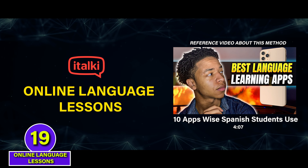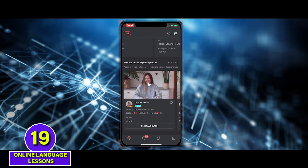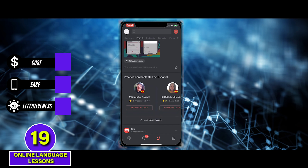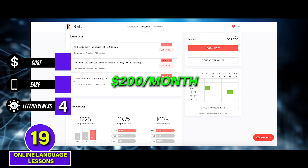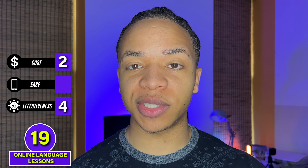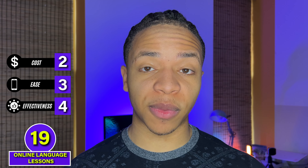A much better recommendation is taking online language lessons using apps like italki or Lingoda. These apps will connect you to real language teachers trained to teach students, so this can actually take you from zero to fluent — but you have to be diligent to take classes consistently and you need to select a good teacher. This method gets a 4 for effectiveness. The bad part is cost: five one-hour lessons per week at $10 each would cost about $200 a month, so I'd give this a 2 on cost. For ease, while apps like italki help you find teachers, you need to do some work to select the right teacher, handle scheduling, and set time aside for live classes and homework. So this gets a 3 for ease. B tier.